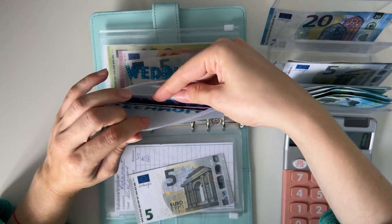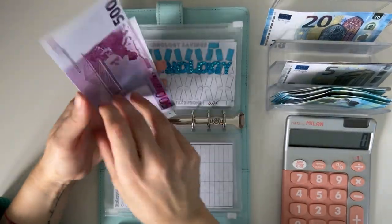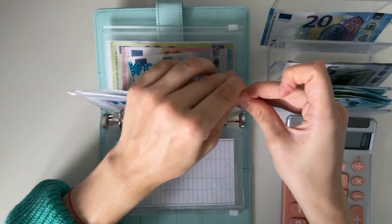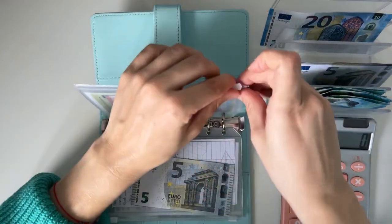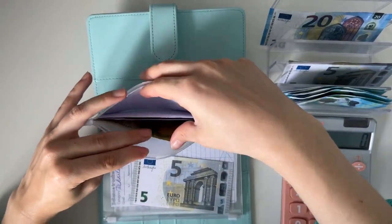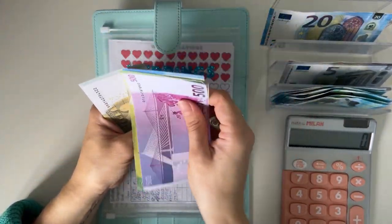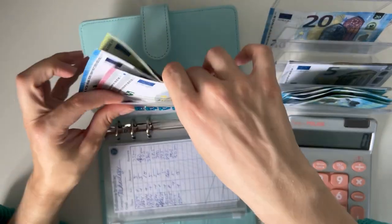Technology is going to get a 5 — 50, 50, 50, 50, 5 and 10. Weddings is also going to get a 5, so we have 500, 600, 20, 30, 35, 40 — so 640 in weddings.